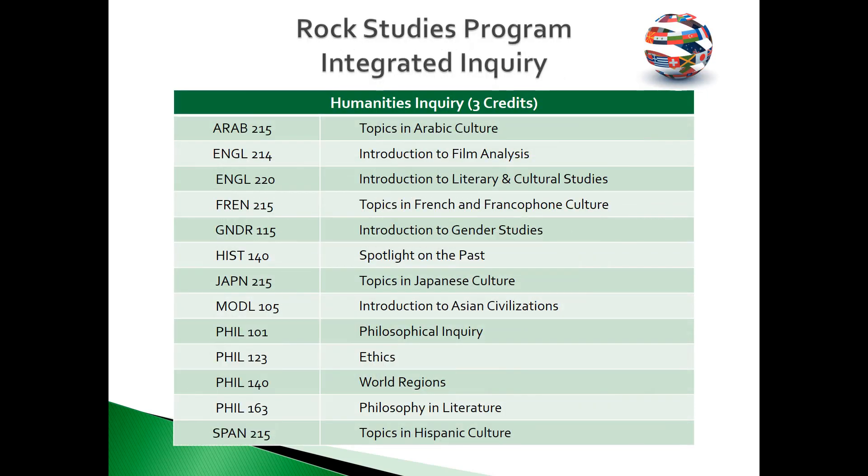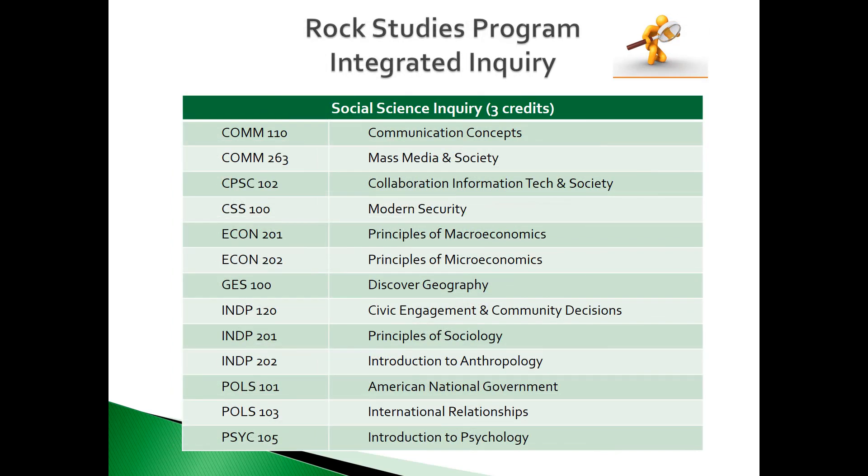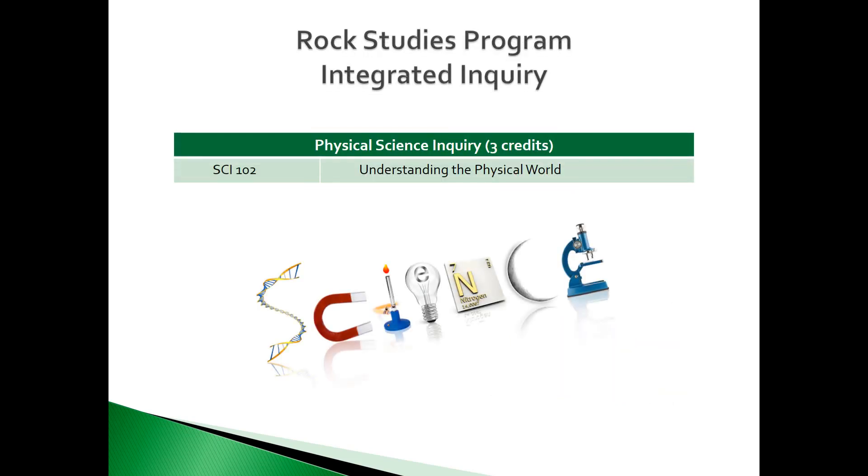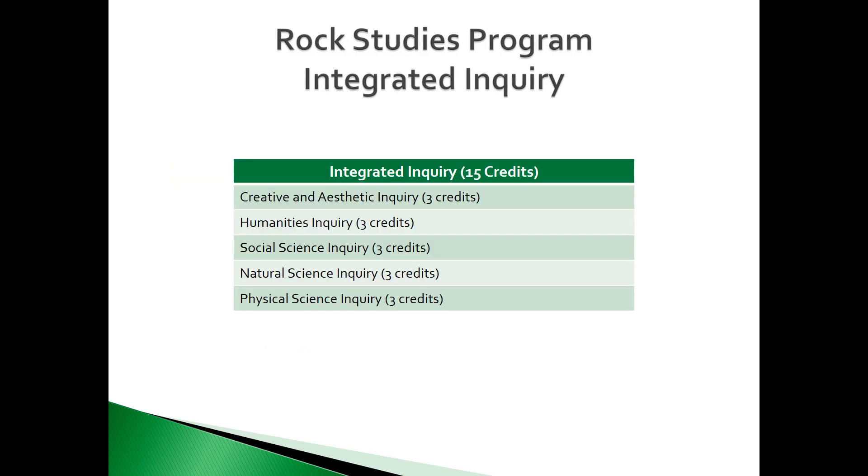The Humanities Inquiry area is comprised of these courses — you must select one. The Social Science Inquiry area is comprised of these courses — you must select one. The Natural Science Inquiry area is defined by one course. The Physical Science Inquiry area is defined by one course. This concludes the Integrated Inquiry courses.